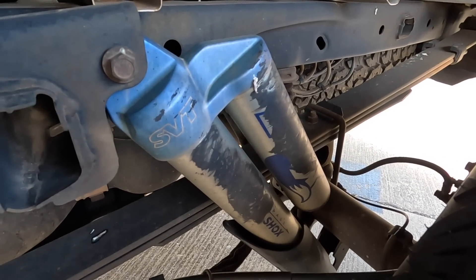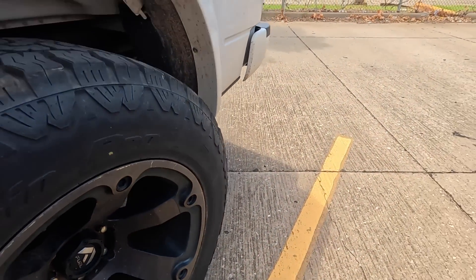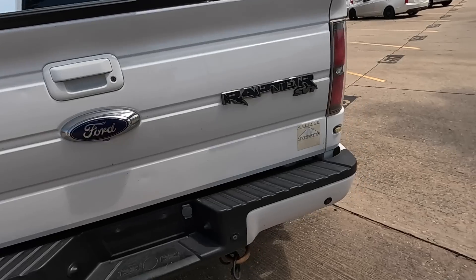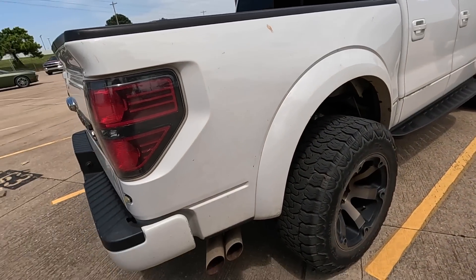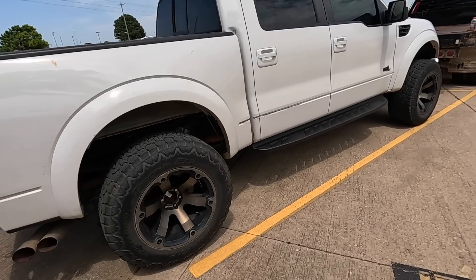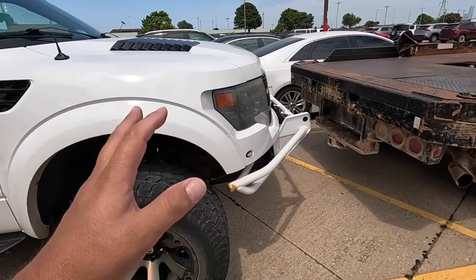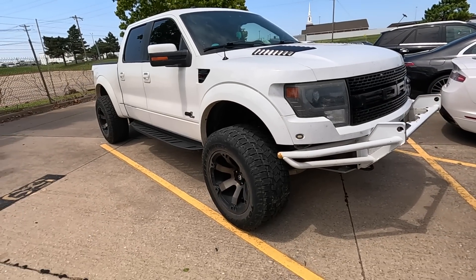Looks like something rubbed up against those shocks back there. The downside of this truck is it's got a lot of miles — over 200,000. It was used by a construction company, and your guess is as good as mine what it's doing here. This thing's probably had a pretty hard life, but you can buy this Raptor for around $20,000.